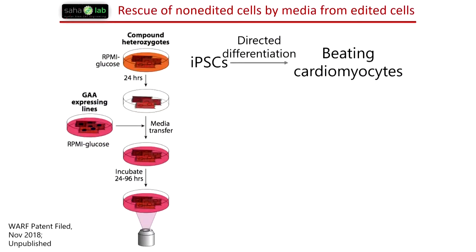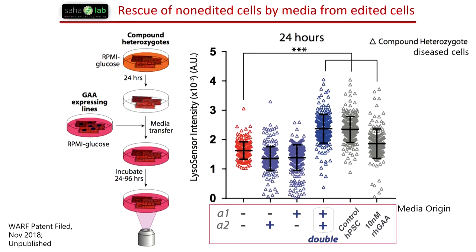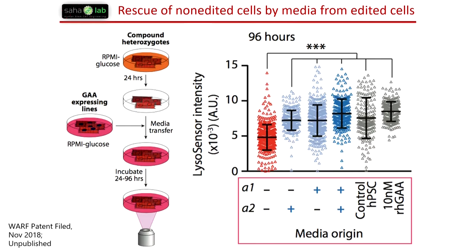We took these cells and differentiated them to cardiomyocytes, which is one of the relevant tissues for Pompe disease. We see rescue when we use the media secreted from edited cells on the disease cells. The green signal from double-corrected cells shows that pH in the lysosomal compartment is being rescued. Looking at thousands of cells, we see a quicker and more robust rescue whenever we correct both alleles relative to single alleles. This is arguably as fast as or faster than standard recombinant enzyme replacement therapies, and it persists at 96 hours.